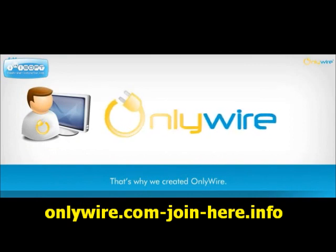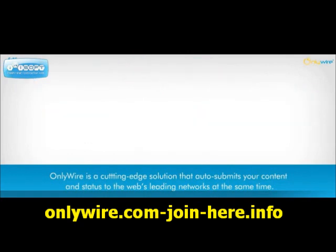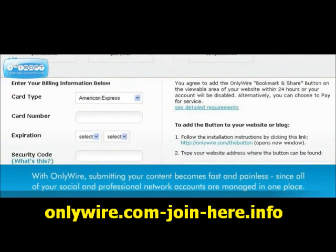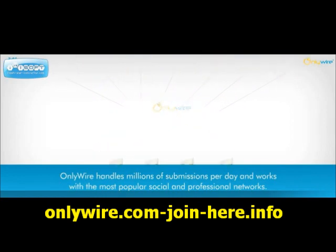That's why we created OnlyWire. OnlyWire is a cutting-edge solution that auto-submits your content and status to the web's leading networks at the same time. With OnlyWire, submitting your content becomes fast and painless, since all of your social and professional network accounts are managed in one place. OnlyWire handles millions of submissions per day and works with the most popular social and professional networks.